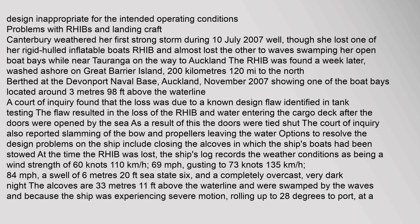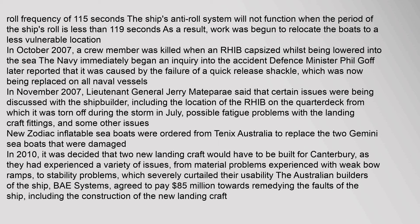The ship's anti-roll system will not function when the period of the ship's roll is less than 11.9 seconds, so work was begun to relocate the boats to a less vulnerable location. In October 2007, a crew member was killed when an RHIB capsized whilst being lowered into the sea. The Navy immediately began an inquiry; Defence Minister Phil Goff later reported that it was caused by the failure of a quick-release shackle, which was then replaced on all naval vessels.